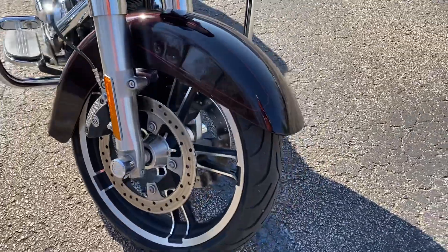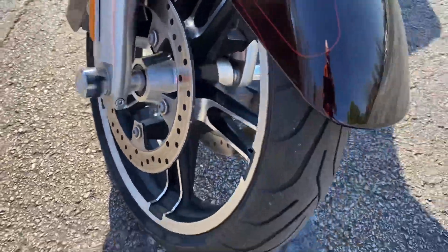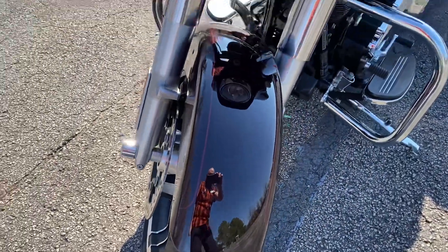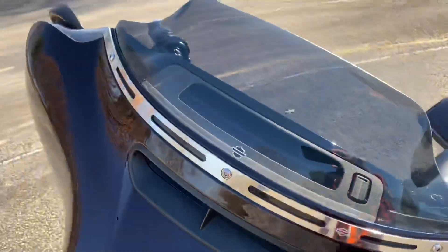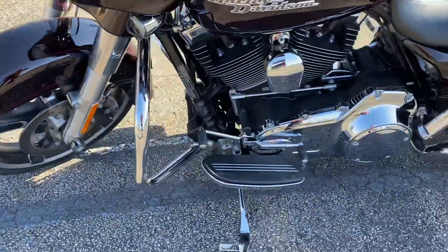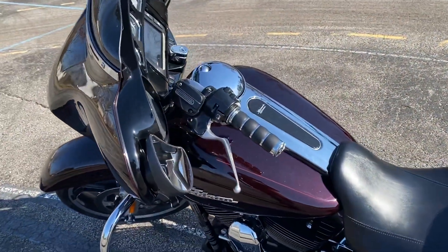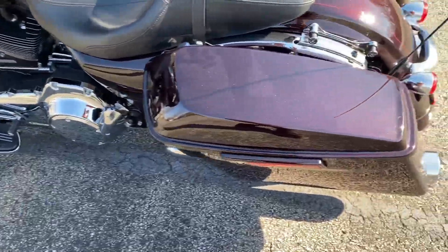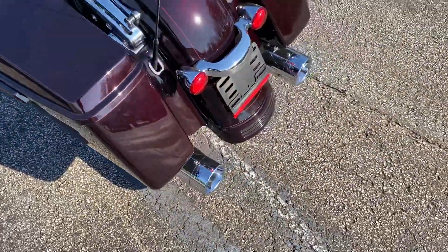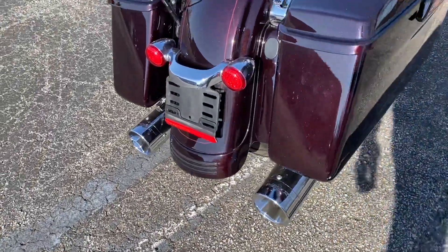The bike hasn't had a lot done to it — got some trim accessories like the axle nut covers there. Paint is in very good shape, little windshield trim piece there. It does have some Kuryakyn grips on there, and it has a full Reinhardt exhaust system, a true dual setup. Sounds fantastic — you know Reinhardt's always a good choice.